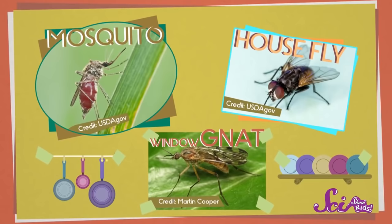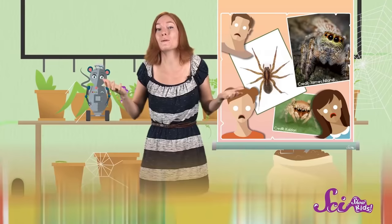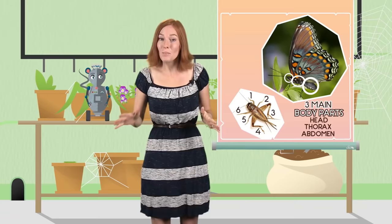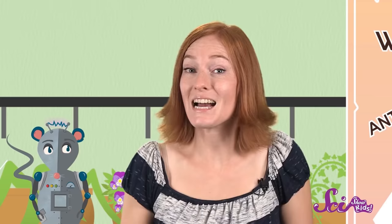One thing you should know is that spiders have a really important job to do. They eat lots of small insects like mosquitoes, gnats, and house flies. So if spiders weren't around to do their jobs, there would be a lot more of these pesky insects around. Some people think that spiders are a kind of insect, but that's not true. Insects have six legs and three main body parts — a head, a thorax, and an abdomen. They sometimes have other body parts too, like wings to help them fly and antennae to sense their surroundings.